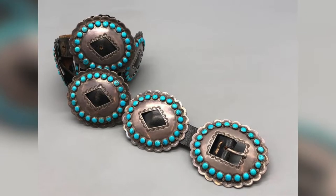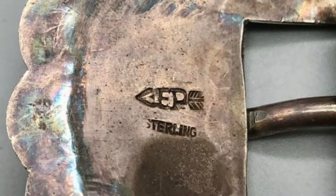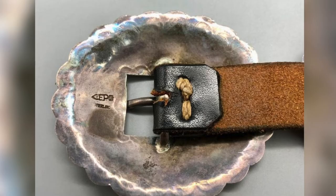This phenomenal concho belt has Fred's early hallmark FP between the gaping arrow shaft, which does not pass through the initials. This hallmark itself is quite rare.